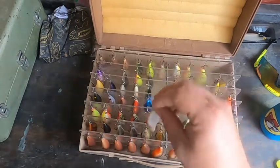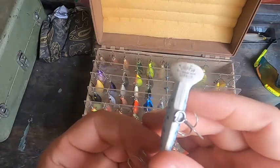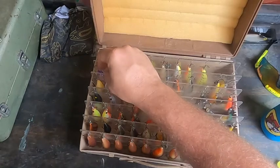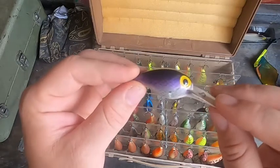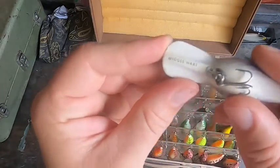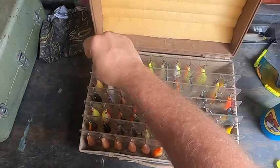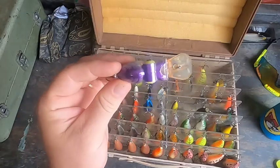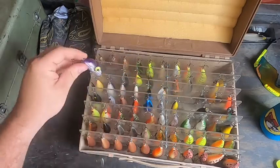We've got some pre-Rapala stuff — some Thin Fins right here. You can see Thin Fin right there — kind of a brown trout color. We've also got some Wiggle Warts. Check that out — that's awesome. I love that purple color. You can see it's old because it has Wiggle Wart right there on the lip. Here's one you don't see every day — it's a Rabble Rouser. I love those. I'm thinking about maybe fishing this one — I don't want to lose it, it's so cool. Old school Rabble Rouser.